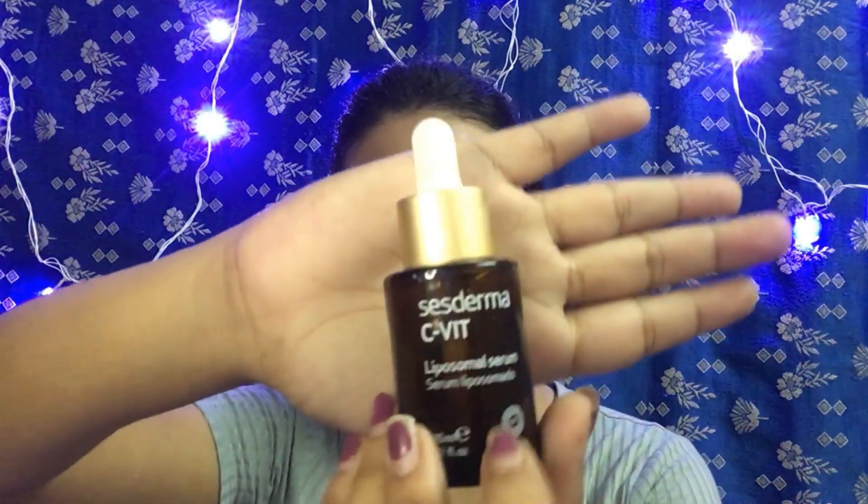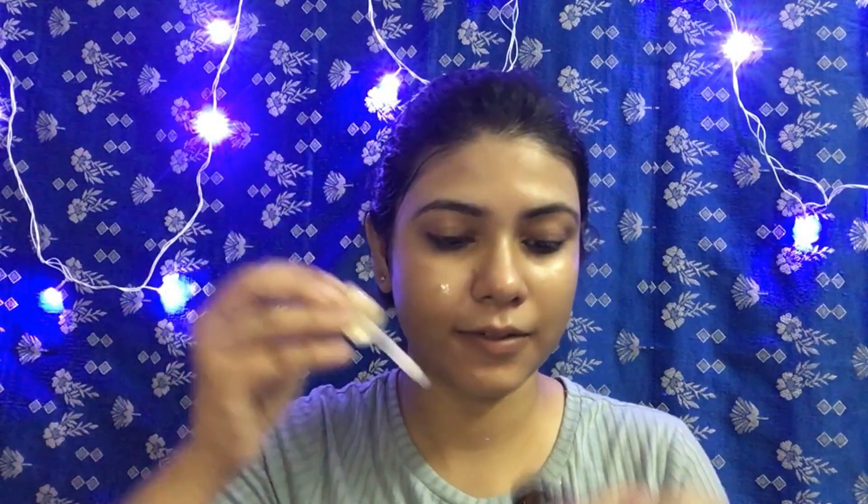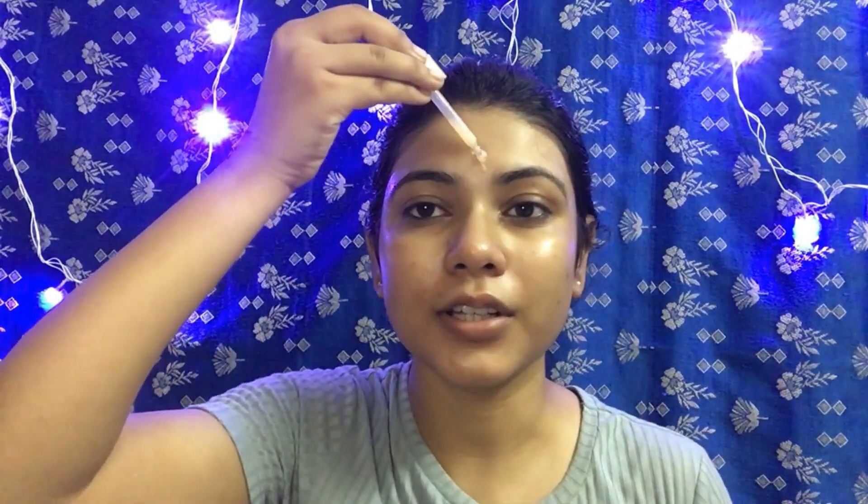Next I go in with another serum recommended by my dermatologist — the Sesderma C White Liposomal Serum. This is a vitamin C serum, and since I have marks and uneven skin tone, my dermatologist recommended it because it helps in rejuvenating the skin. I drop it directly onto my face and then gently tap it in — I don't massage this one. It smells just like real oranges!